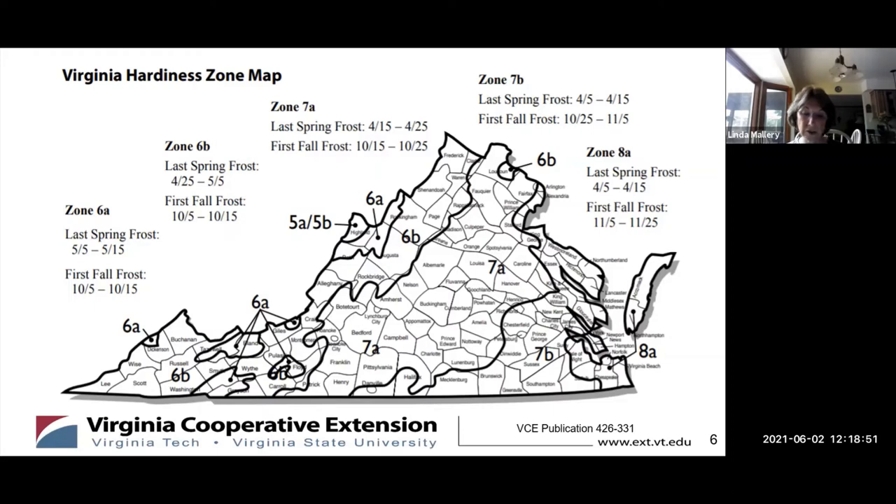Because of these variations in temperature within a zone, it's important to consider your growing season, which is determined by your first and last average frost date. This map — the Virginia hardiness zone map from the VCE — more precisely depicts planting times that will promote good growth of our plants. Note the last spring frost and the first fall frost for zone 7a and 7b.